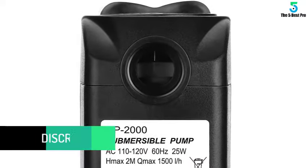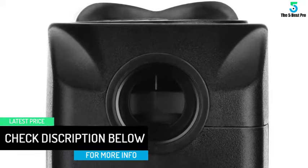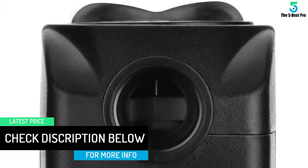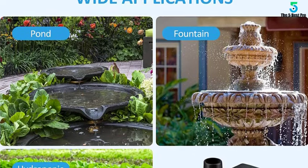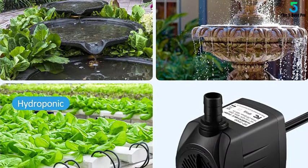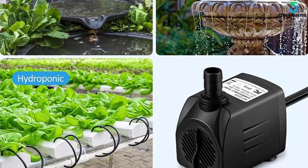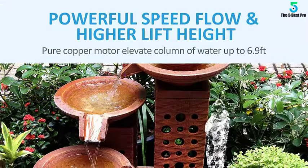It features a knob to adjust water flow as needed and comes with four strong suction cups for a reliable and quiet setup. It is an ideal replacement pump for fountains, statuary, and small water features. The submersible pump doesn't need any tools to disassemble and is very easy to clean. The high-quality motor and four strong suction cups provide a comfortable and quiet environment.